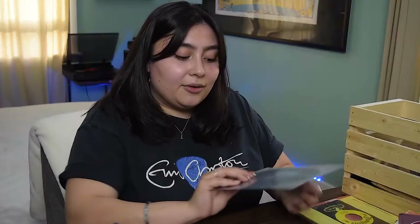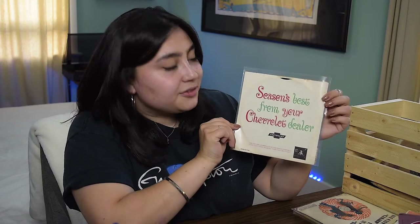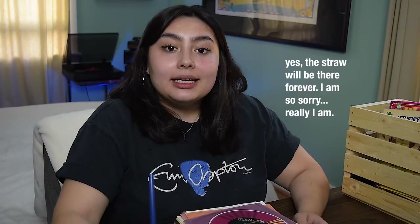One of my most treasured 45s is on Arista Records — it's the Ghostbusters theme song, both the lyrical version and the instrumental. I cherish this with everything that I am. If you love Ghostbusters as much as I do, give this video a like. Next are two promotional records I inherited from my great-grandfather who worked at a Chevrolet dealership in the 50s and 60s. They were given to customers who just bought cars. The first has "Camaro" by The Circle and "SS396" by Paul Revere and the Raiders — basically songs about cars, created exclusively for Chevrolet dealers by Columbia Special Products. The second is a Christmas record with "Season's Best from Your Chevrolet Dealer" on the back.